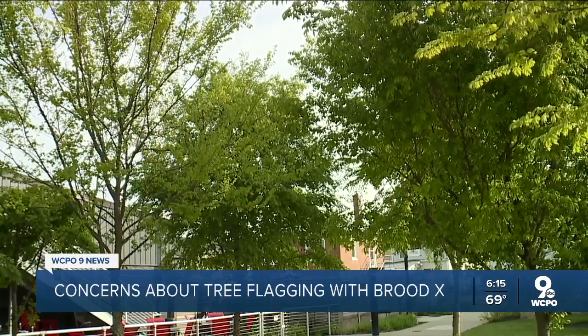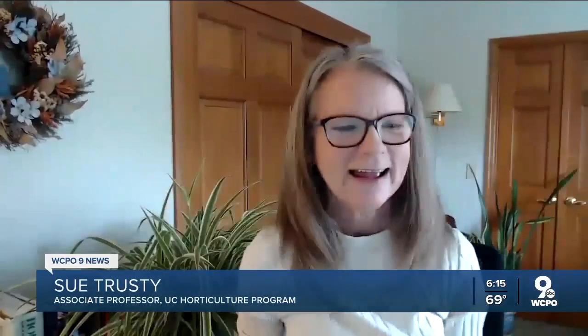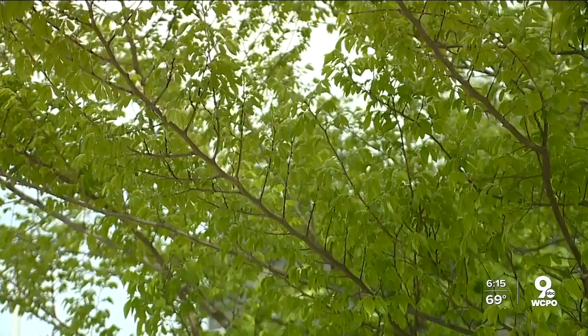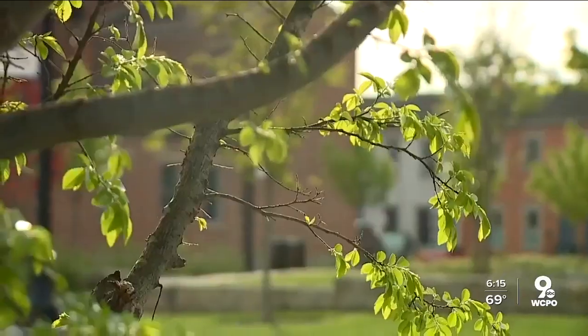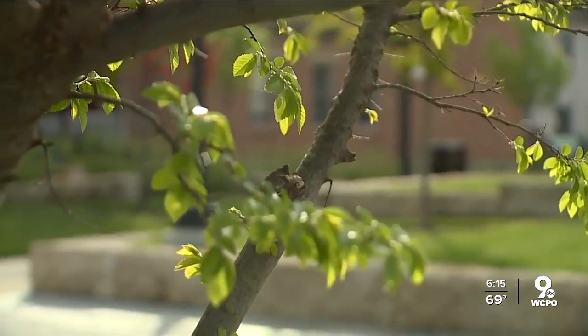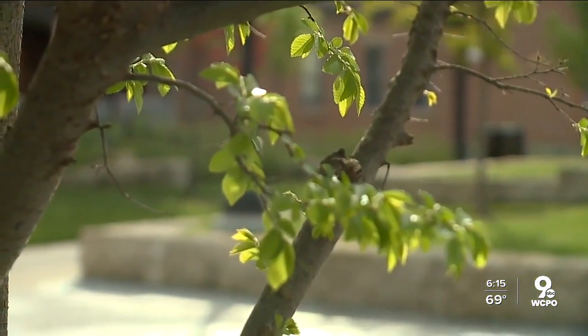What's tree flagging? When a lady cicada has laid her eggs, the branch droops down and then the leaves — they're losing the nutrients that they need. It's not every tree, but if it's a very small tree and cicadas are laying all over it, that can damage the tree because it's damaging a lot of that live growth.